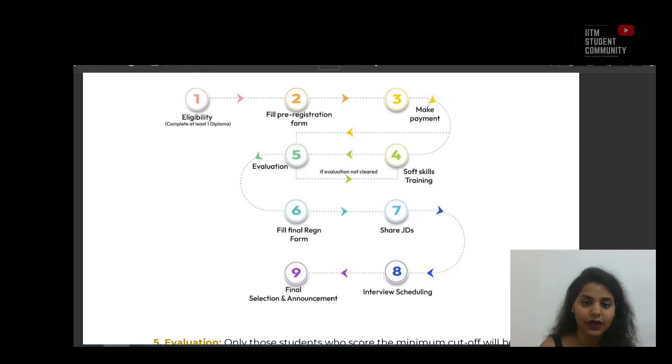After training, we have evaluation. Only students who scored the minimum cutoff will be eligible to perform the final registration. Those who do not meet this criteria will have to undergo the relevant training modules and get re-evaluated. After which they will fill the final registration form, providing complete information along with their resume within the prescribed deadline.